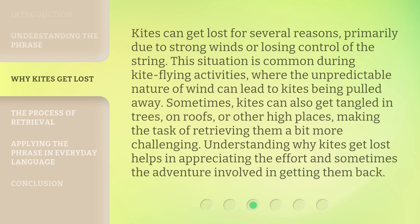Sometimes, kites can also get tangled in trees, on roofs, or other high places, making the task of retrieving them a bit more challenging. Understanding why kites get lost helps in appreciating the effort and sometimes the adventure involved in getting them back.